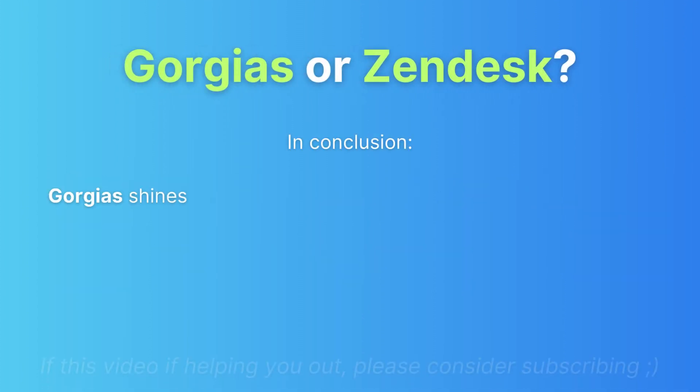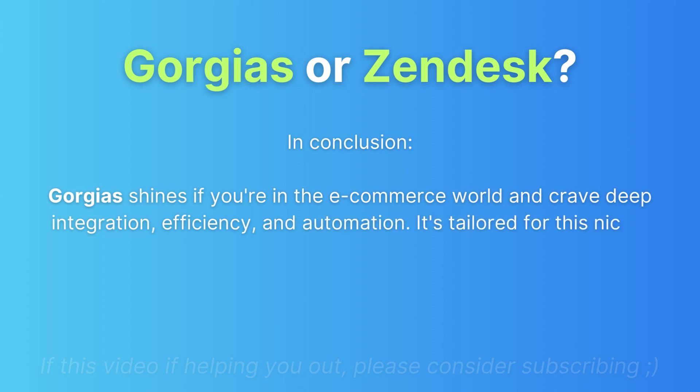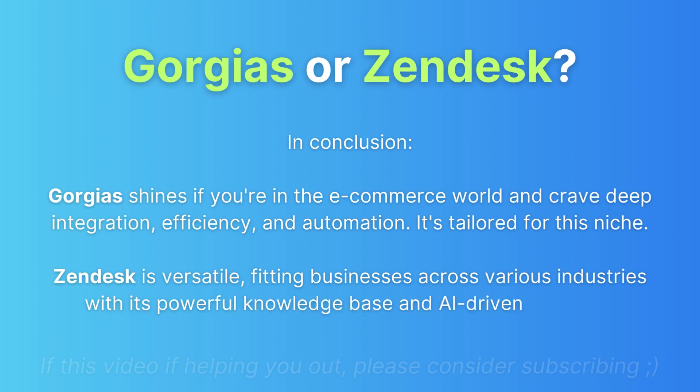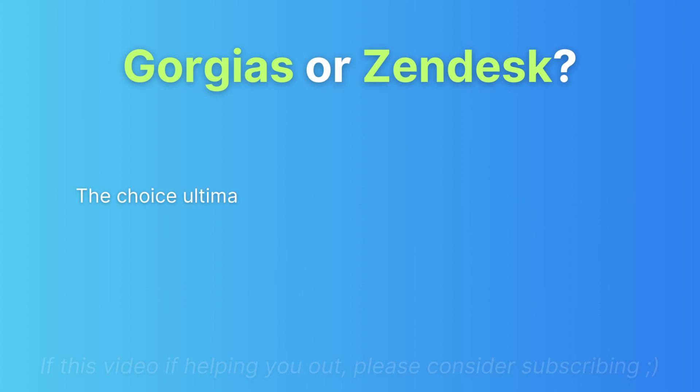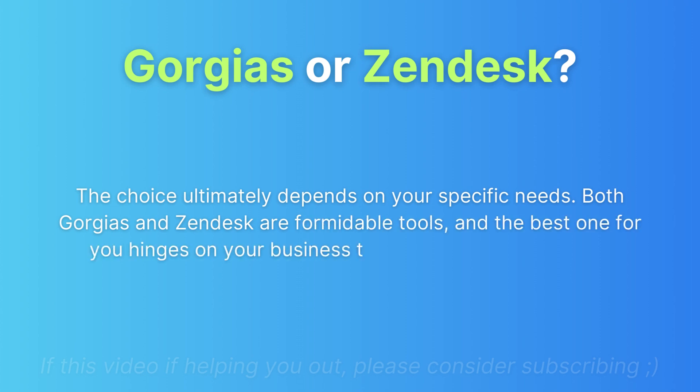In conclusion, GeoJazz shines if you're in the e-commerce world and crave deep integration, efficiency, and automation — it's tailored for this niche. Zendesk is a versatile solution fitting businesses across various industries, with a powerful knowledge base and AI-driven chatbots. The choice ultimately depends on your specific needs, as both are formidable tools and the best one hinges on your business type, budget, and priorities.